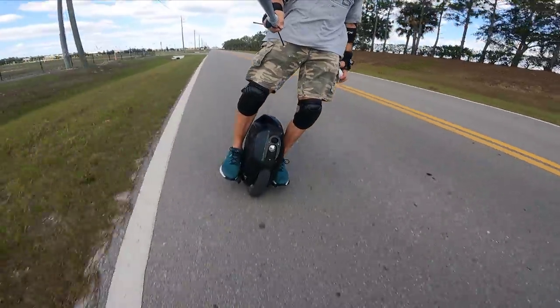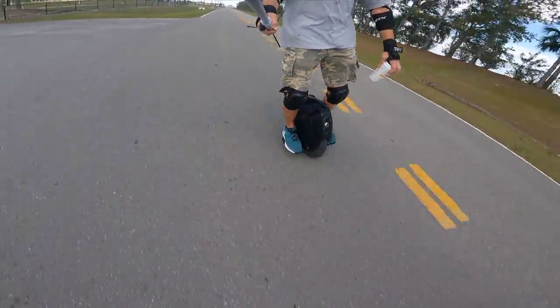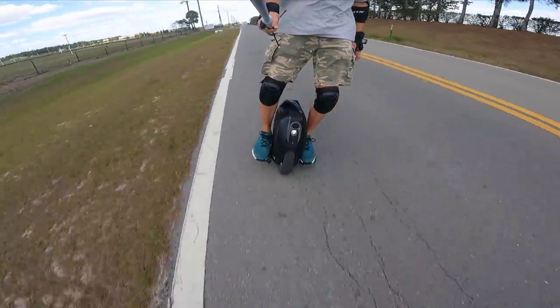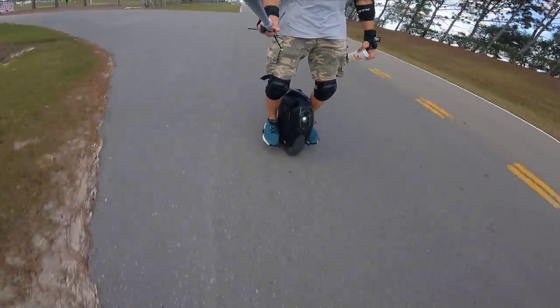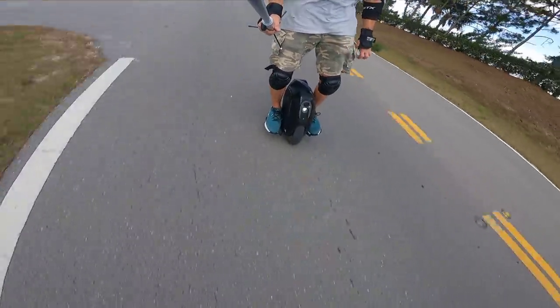Dude, the 16x is just so good to carve on — it really just feels so good with the wide tire and small diameter. I'm only hoping the V12 is similar in that regard, only better — stronger motor, more goodies, bigger battery, and a color LCD screen.